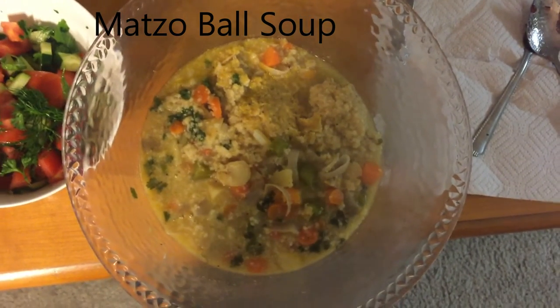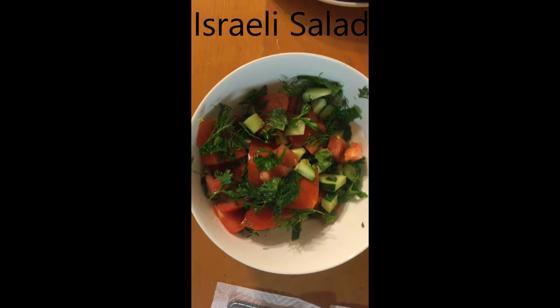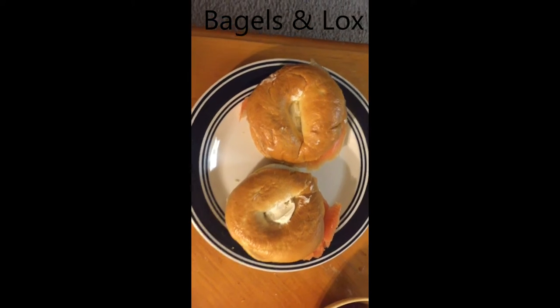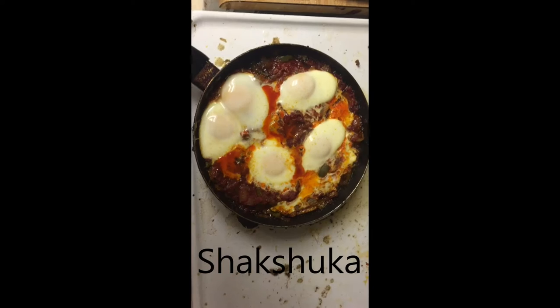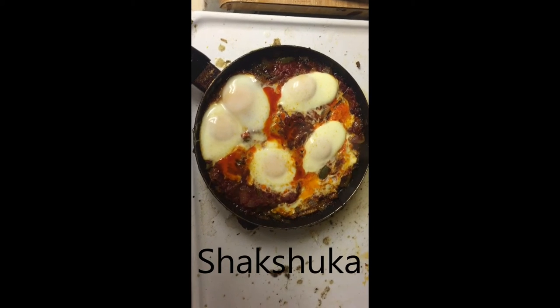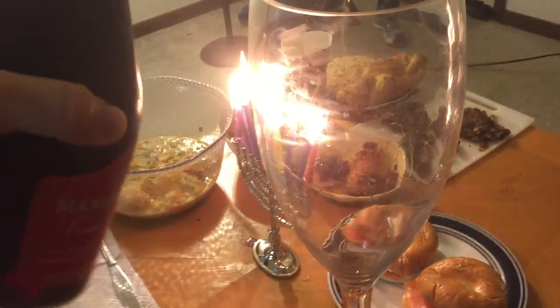Some matzo ball soup where the matzo balls are pretty much falling apart. Israeli salad, bagels and lox, some nice potato latkes, a big loaf of challah bread with gefilte fish, a nice shakshuka, sufganiyot for dessert, and last but not least, a glass of Manischewitz kosher wine.